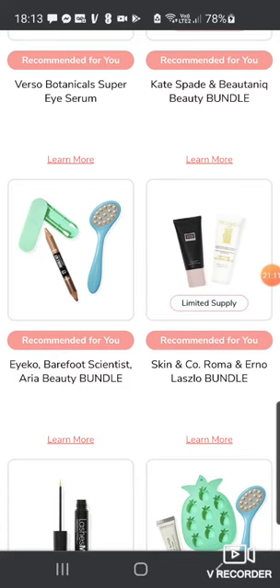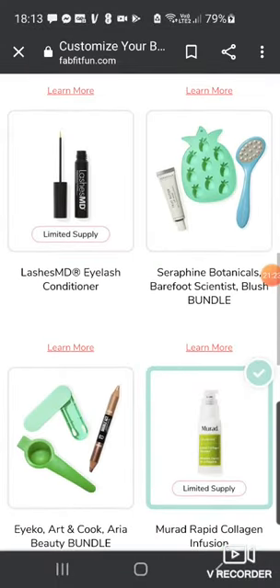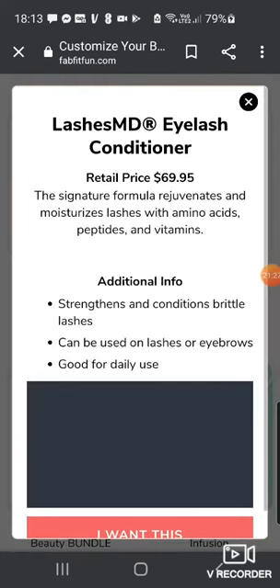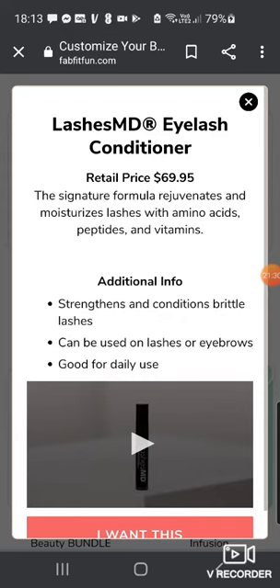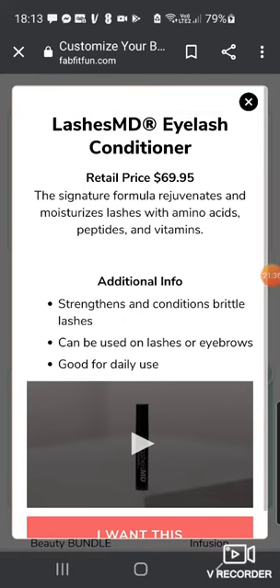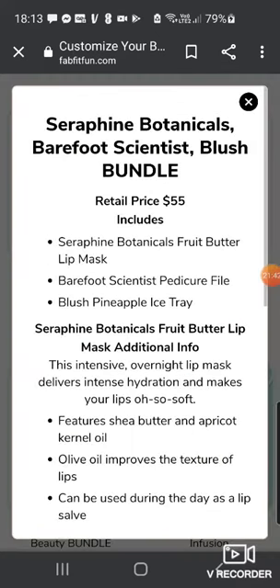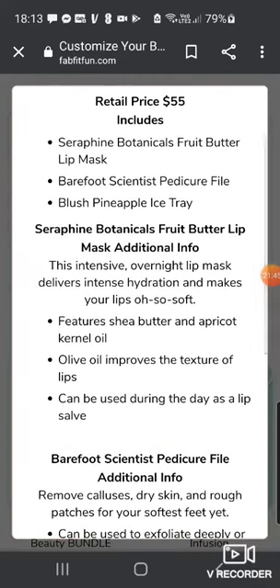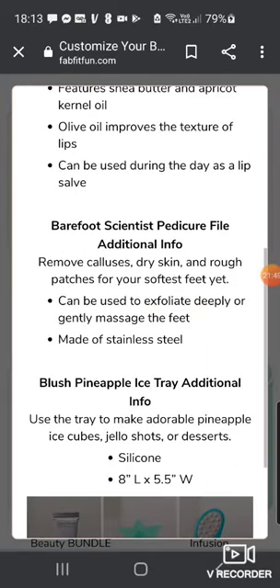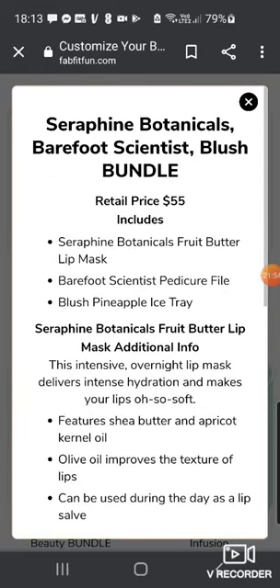Then there's the Skin & Co. Rome Erno Laszlo Bundle — the Truffle Therapy Whipped Cream Cleansing Cream and the Pore Cleansing Clay Mask, value $76. Then the Lashes MD Eyelash Conditioner, worth $69.95 — oh my god, that's a lot for an eyelash conditioner. I never buy these though. Then there's the Seraphine Botanicals, Barefoot Scientist and Blush Bundle with the Fruit Butter Lip Mask, Pedicure File and Blush Pineapple Ice Tray — $55 value.